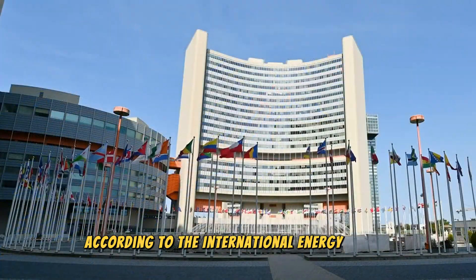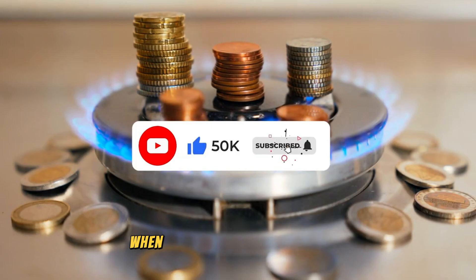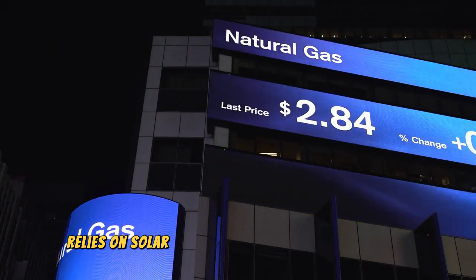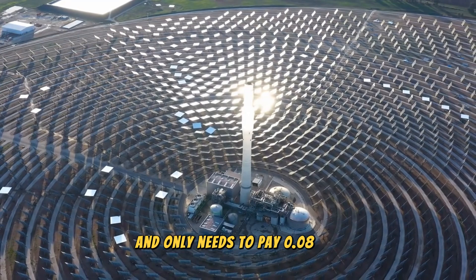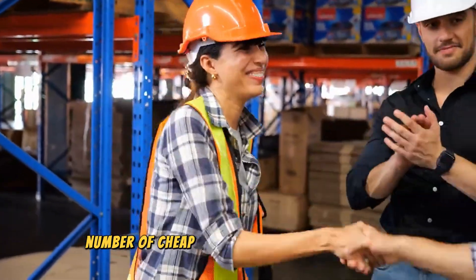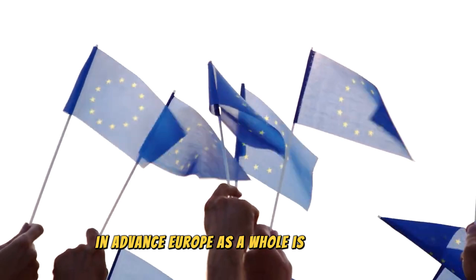According to the International Energy Agency, this winter will be extremely challenging for all of Europe as a result of the substantial increase in natural gas prices. When Europeans learn that China does not need to pay for expensive natural gas, but instead relies on solar energy to meet its electricity needs and only pays 0.08 USD per kilowatt hour, Europe as a whole is astonished.